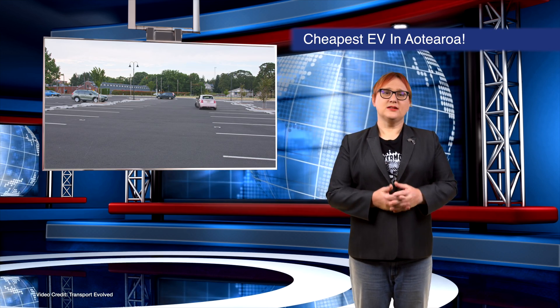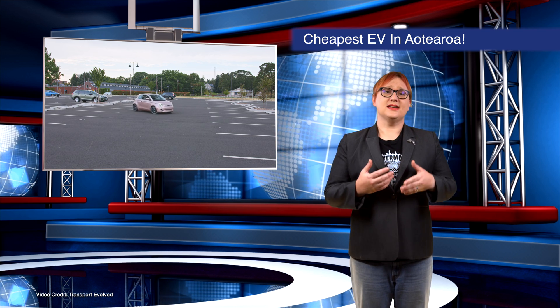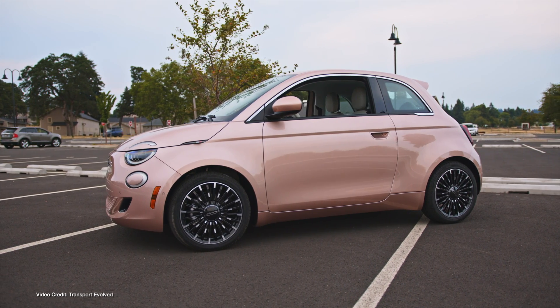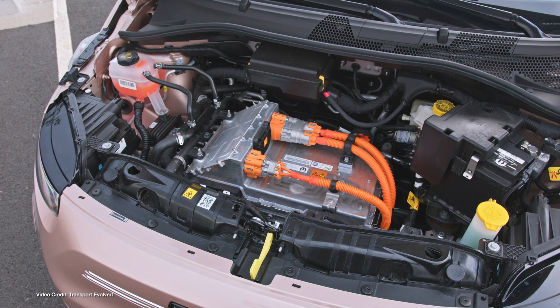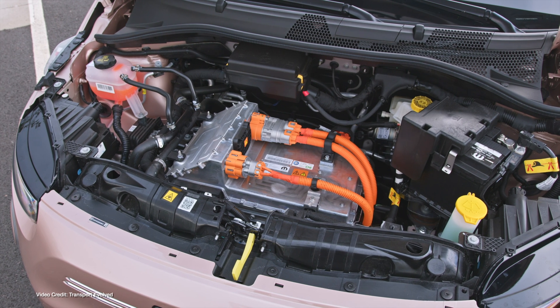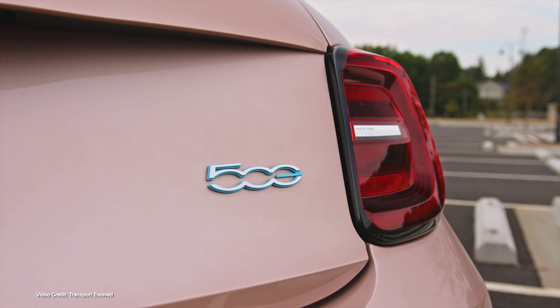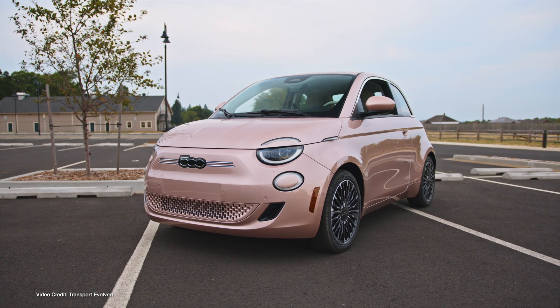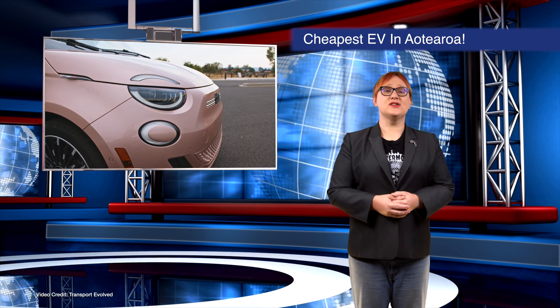We've covered some pretty big EV price cuts this year, but in Aotearoa New Zealand, Fiat's 500e — imported by Ateco Group — has just been given a $25,000 price cut, taking its price from $59,990 to $34,990. This not only makes the pint-sized EV a great deal, but now the cheapest EV you can buy in the entire country. Gavin test drove one last year and his review is on this channel, so go watch it, and if you're interested, get some seat time at your local dealership — you won't be disappointed.